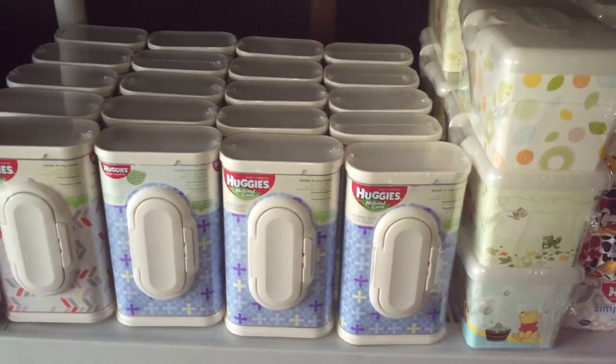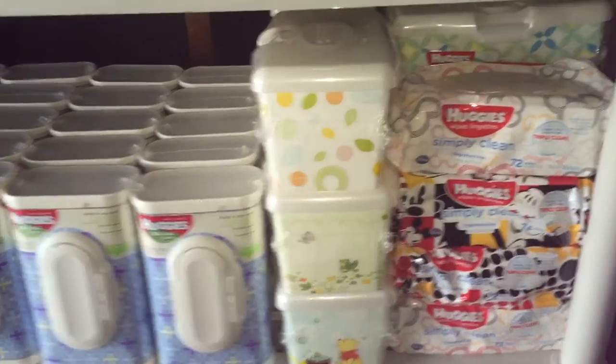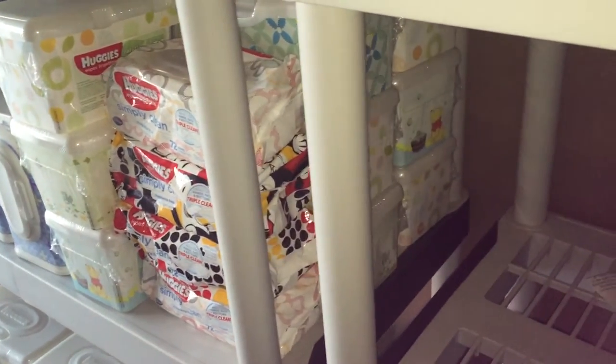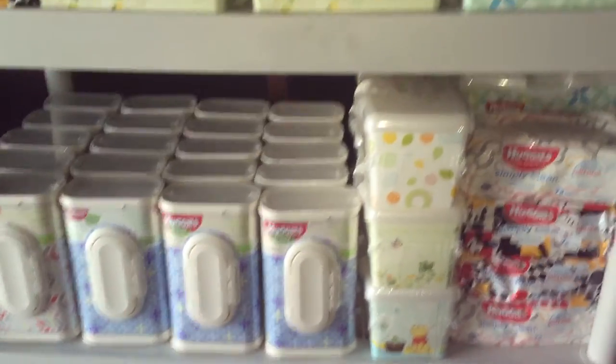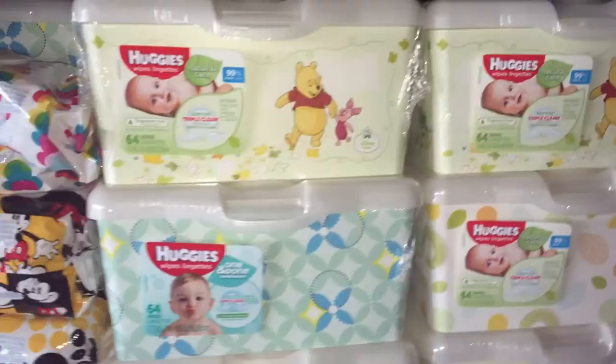Couponing for baby stuff is actually pretty easy, and you can get it pretty fast. It just depends on how fast you hustle and how stocked your stores are. Some people, like myself, will come and take as many as they can, because I don't have time to run from store to store. Sorry, not sorry, but that's not how my time works.